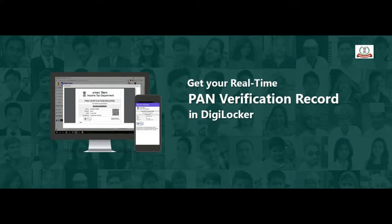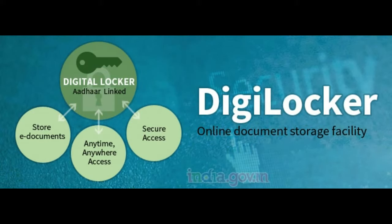Users need to possess an Aadhaar card to use DigiLocker. For sign-up, the Aadhaar card number and a one-time password are required.